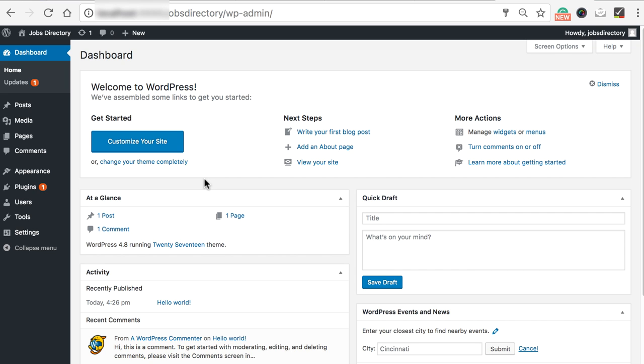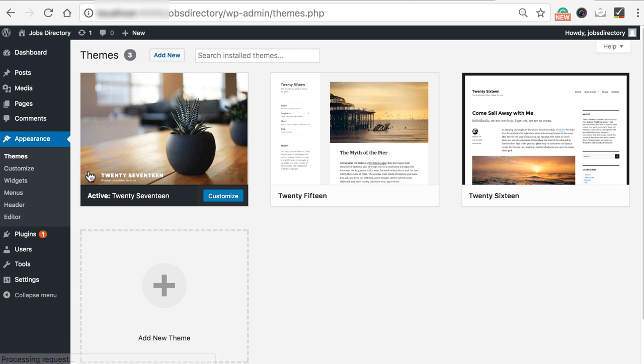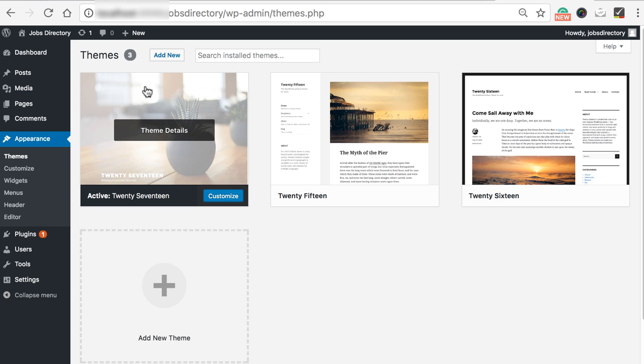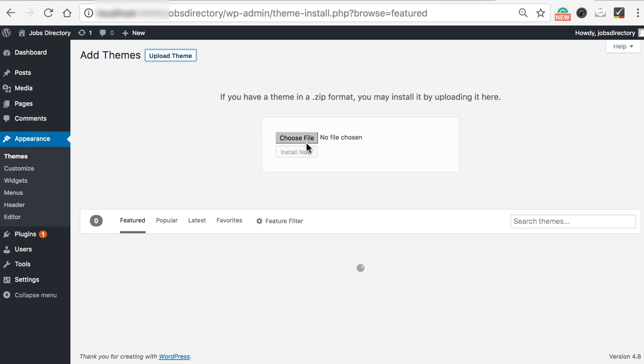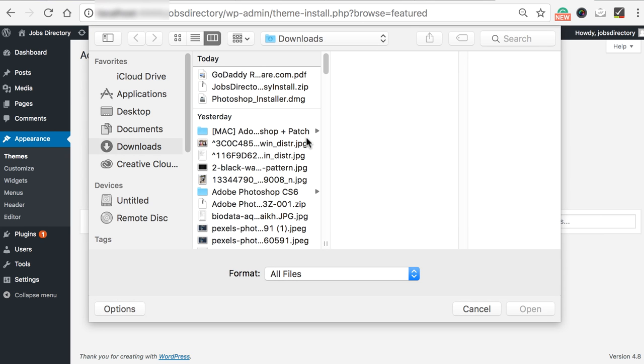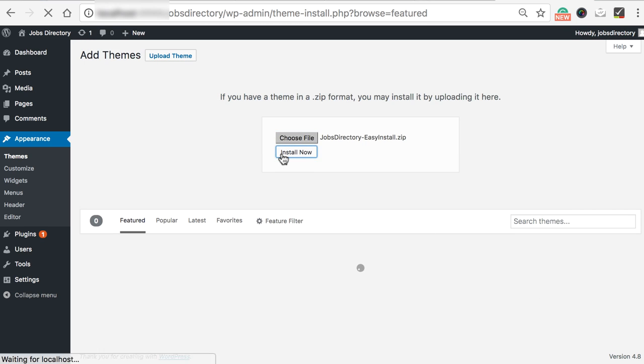It is good to familiarize yourself with this interface as you are going to use it a lot when managing your website. On the left-hand side you can see a lot of submenus. We just focus on setting up the job search theme. Click on appearance, then themes — it will take you to the themes section. From here you can add new themes and see all your existing themes. To add the jobs theme we purchased, click on the 'add new' button at the top left, then click on 'upload theme'. Choose the zip file of the theme we downloaded earlier and click install now.